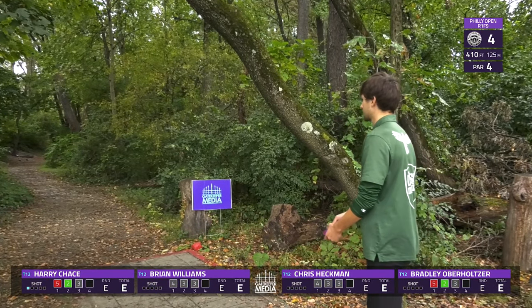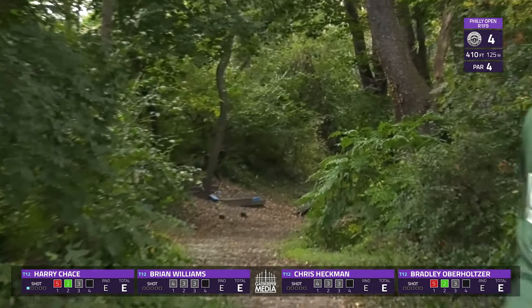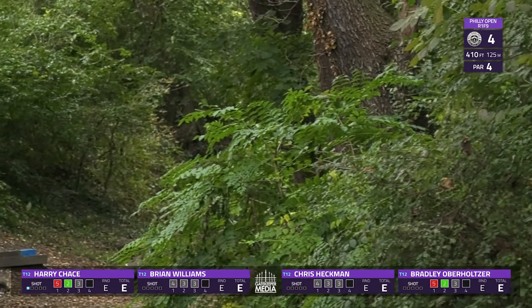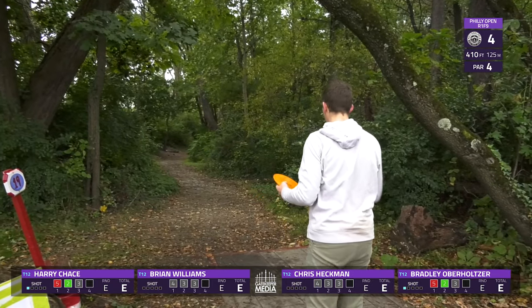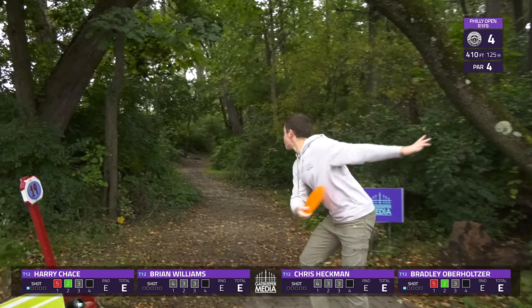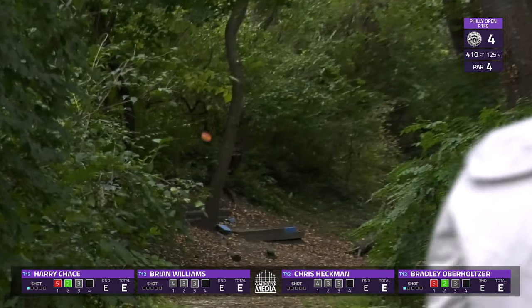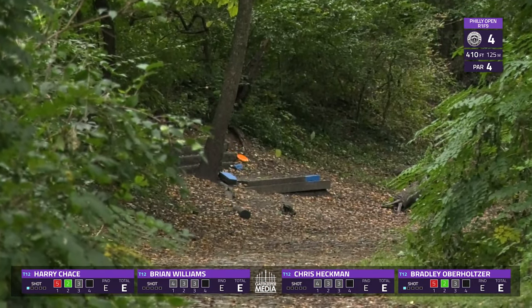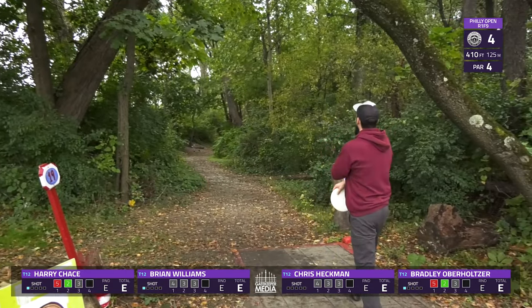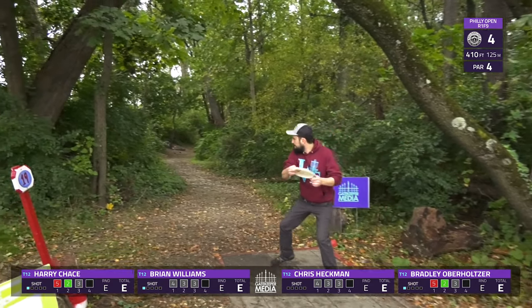Back at the action — hole four, 410 feet. Basically a left-to-right all the way down. One of my favorite holes here at the course. Throwing a neutral to flippy fairway driver on a righty backhand. Landing right in the middle of the fairway — this is the cobblestone, as they call it. Then the green will be uphill with some guardian trees at the front.